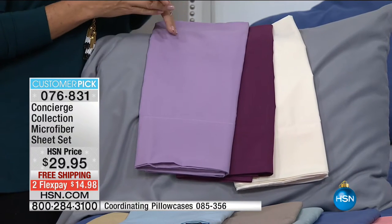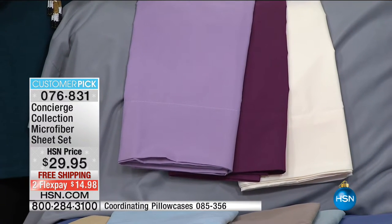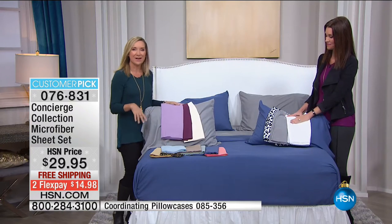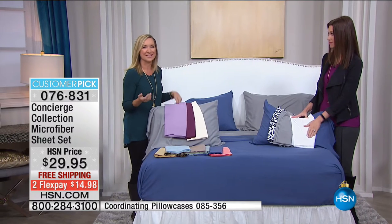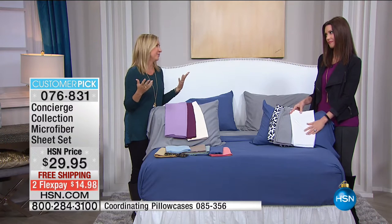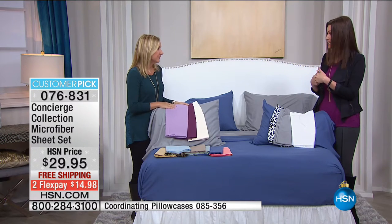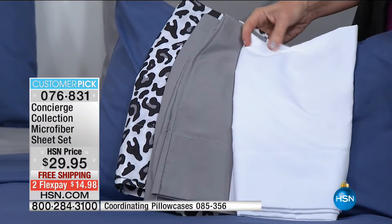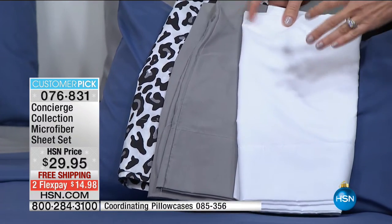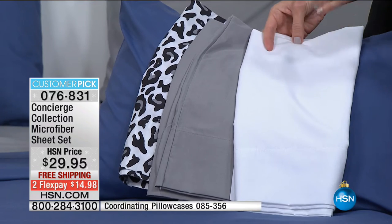Don't let the affordability scare you off — these are going to become your favorite sheets. I love reading the reviews: people get them for the kids or guest room and then say I want this for my bed too. You really do get hooked. My parents came and stayed two Christmases ago and my mom was like, 'Shannon these are such nice sheets — I can't afford these, don't even tell me.' But no, they're HSN — they weren't that expensive.